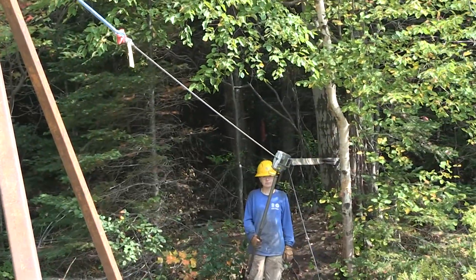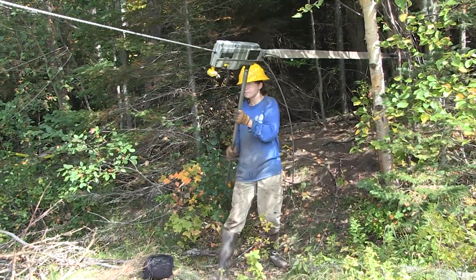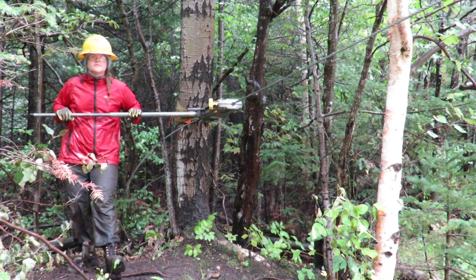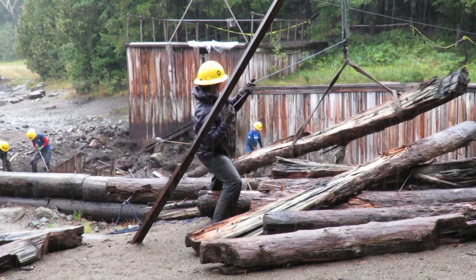A grip hoist is what some people might think of as a really beefy come-along or winch. It essentially allows us to pull up to two tons of force, and in this case allows us to lift some stringers that can be up to 30 feet long out of the work site.